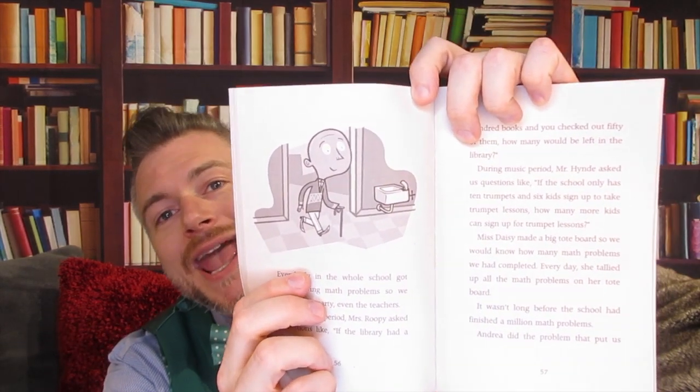Everybody in the whole school got involved doing math problems so we could win the party, even the teachers. During library period, Mrs. Rupi asked us questions like, "If the library had 100 books and you checked out 50 of them, how many would be left?" During music period, Mr. Hind asked us questions like, "If the school has 10 trumpets and 6 kids sign up for lessons, how many more kids can sign up?" Ms. Daisy made a big tote board so we would know how many math problems we had completed. Every day she tallied up all the math problems. It wasn't long before the school had finished a million math problems. Andrea did the problem that put us over the top, of course. I hate, hate her.